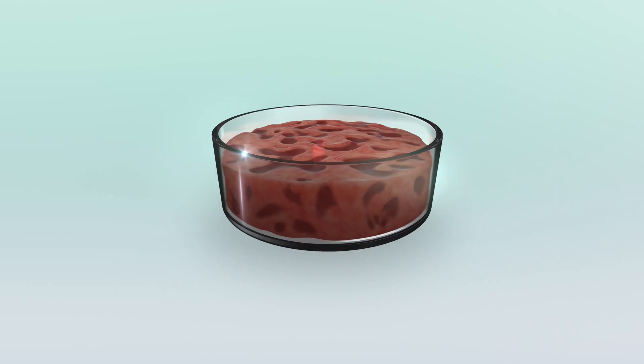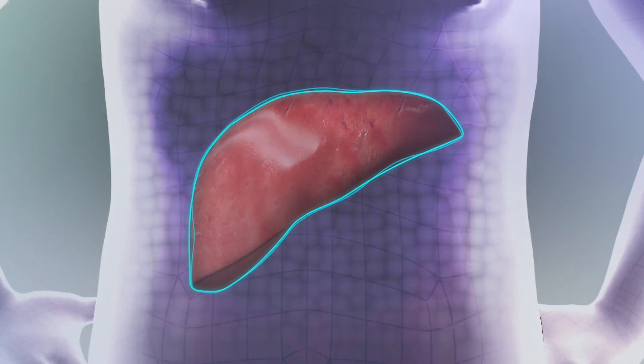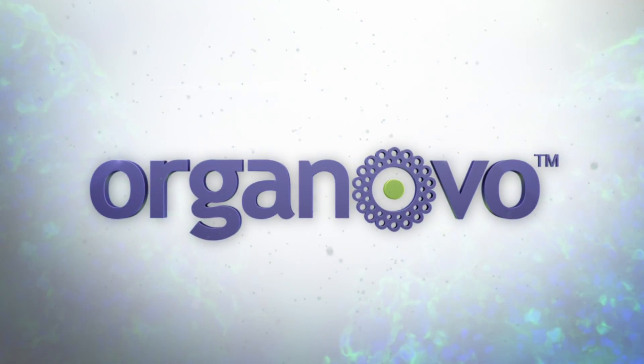This technology provides an entirely new way to study disease and advance medical research, and ultimately create a potential new source of tissues for surgery and transplant medicine. Organovo, changing the nature of medical research and practice.